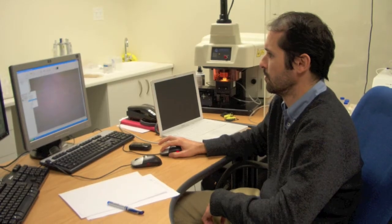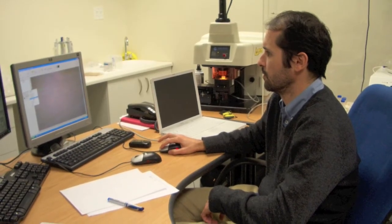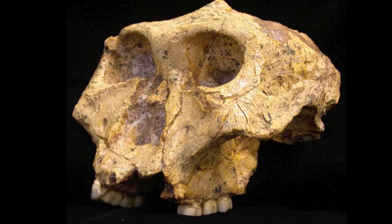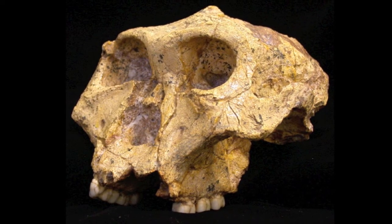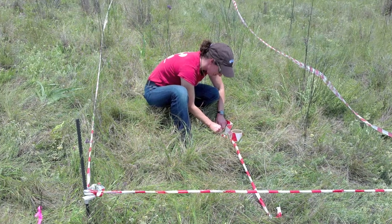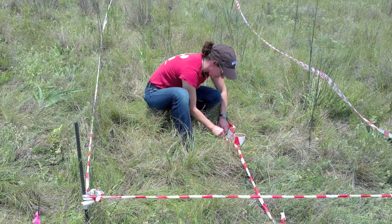The strontium that's in tooth enamel can provide evidence of where an individual lived when its tooth was forming. We analyzed teeth from two different hominid species — eight were Australopithecus africanus and 11 were Paranthropus robustus. We wouldn't have been surprised to find that there were differences in landscape use patterns between these two different hominid species.